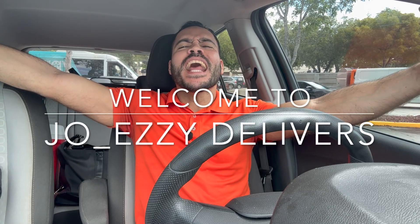What up, what up, what up? It's your boy Ju-Easy. Welcome to another edition of Ju-Easy Delivered. It's been a long time here, so welcome back — and to my new viewers, welcome to the channel.